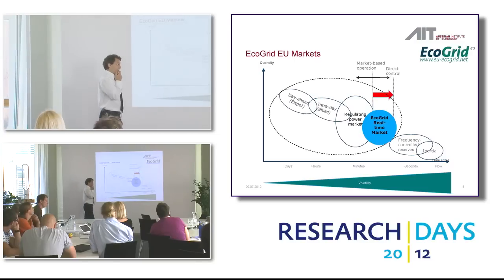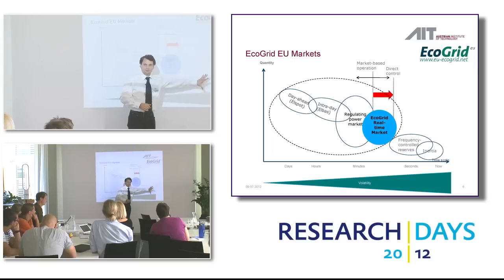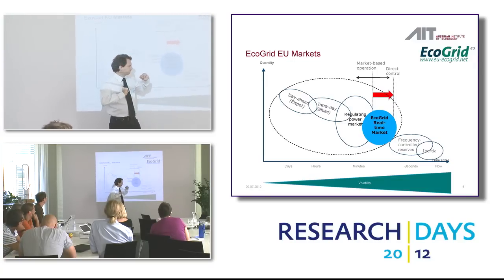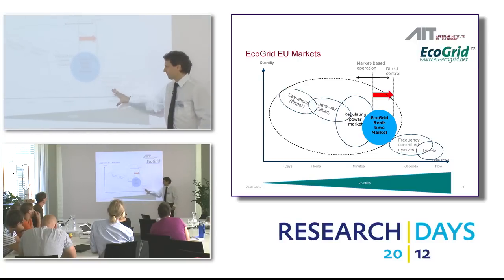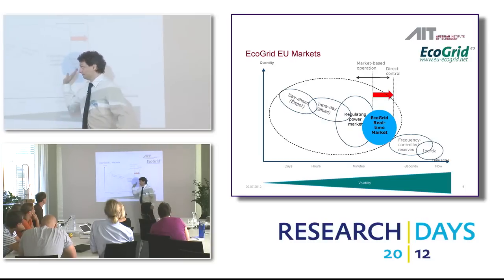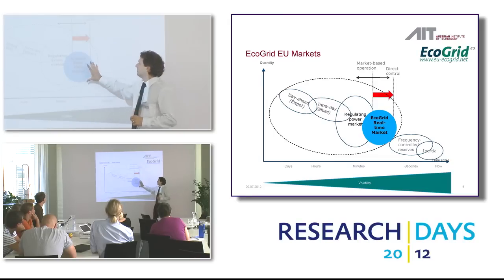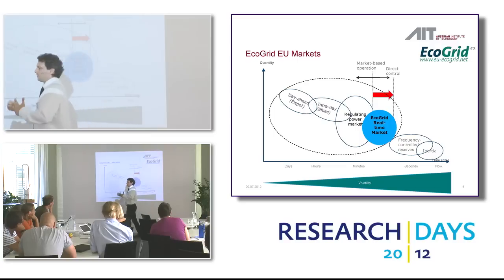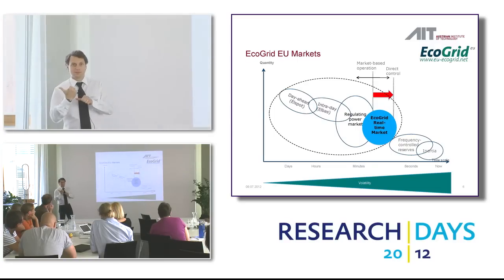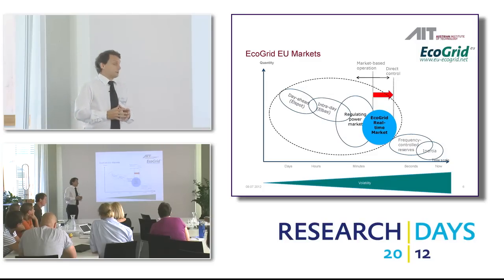This project tries to combine that somehow. On one side you have the more technological part — quick response on events, primary, secondary, tertiary control, spinning reserves and inertia. On the other side is the market, where prices are generated based on certain mechanisms. The EcoGrid project tries to put a real-time market in the middle that takes both economic and technological aspects into consideration — a mixed marketplace, something completely new. And it's a demonstration project, so we demonstrate it without knowing if it works — that's the most funny thing about it.